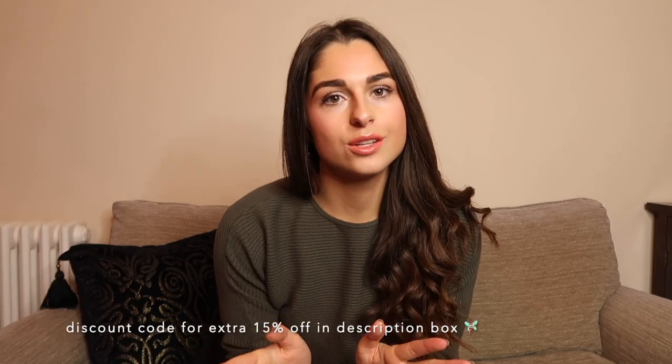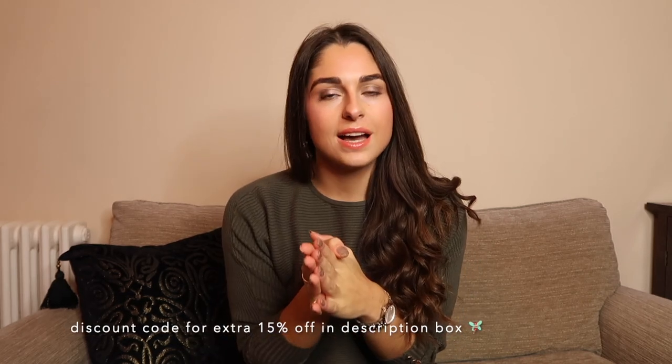Hey guys, welcome back to my channel! Today we have a really exciting haul video. SHEIN have a huge December sale on, so definitely go check it out if you like any of the things I'm about to show you. We have clothes, we have homeware bits, and I am so excited — festive season is here, I even have little reindeer earrings in.